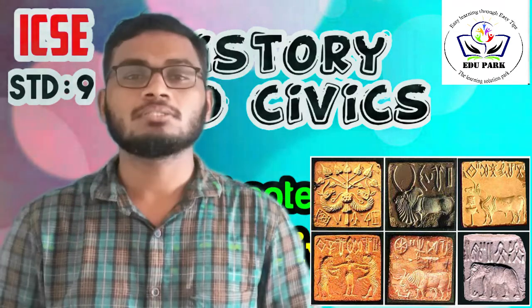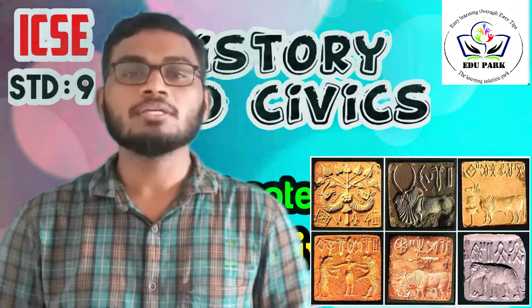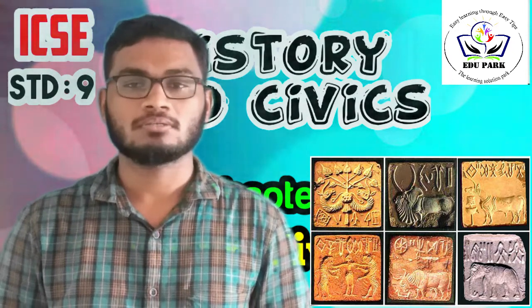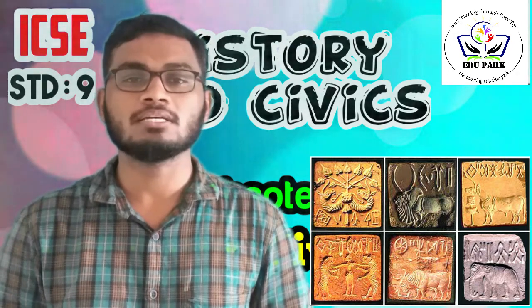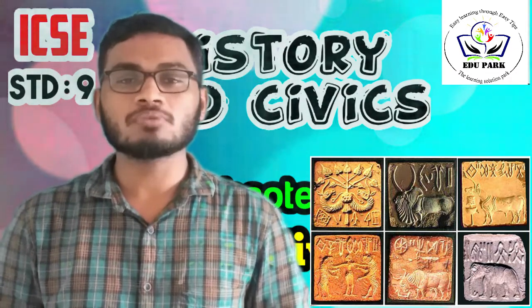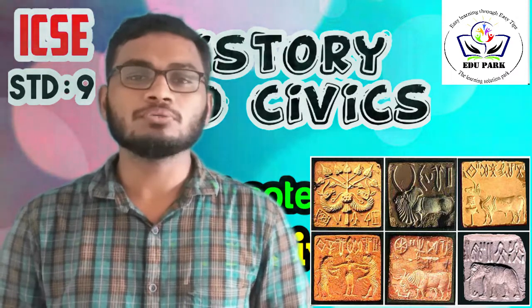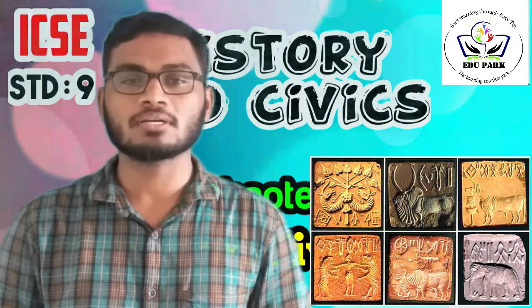The seal of Pashupati Shiva shows a three-faced deity wearing a buffalo-horned headdress, seated cross-legged on a throne and surrounded by an elephant, tiger, buffalo, and rhinoceros, with two deer. The seals were used by traders to stamp their goods. The seals were found in different regions, which indicates that trade was flourishing at that time.